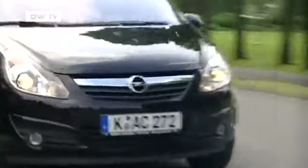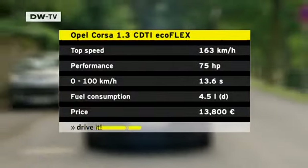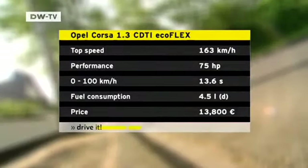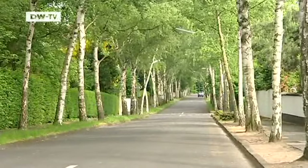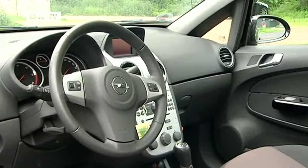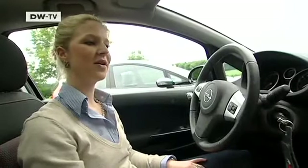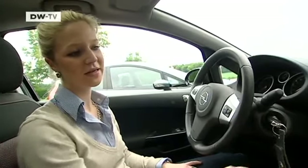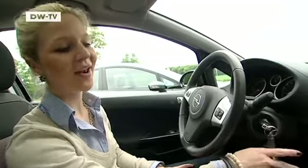Under the hood, the Corsa boasts a 1.3-liter, 75-horsepower diesel engine. It's not exactly a racing car, but it will certainly please many parents to know that their children can't pick up too much speed. Opel reports that its Corsa can travel 100 kilometers on 4.5 liters of diesel. The car's interior is tidy and well-constructed. Anne-Christine says the instruments are well-arranged and easy to use, and she especially likes the round ventilation outlets. What she doesn't like about the Corsa is that it lacks storage space.